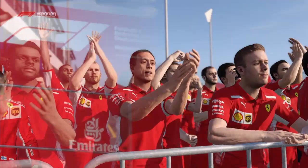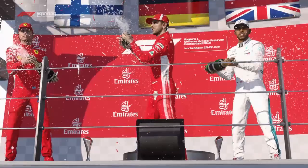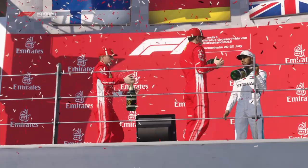Sebastian Vettel extends his lead in the championship over Lewis Hamilton, and Ferrari is now ahead in the standings of Mercedes. We are really thrilled for the next races. I hope you enjoyed this video — please subscribe and like, and I'll see you soon.